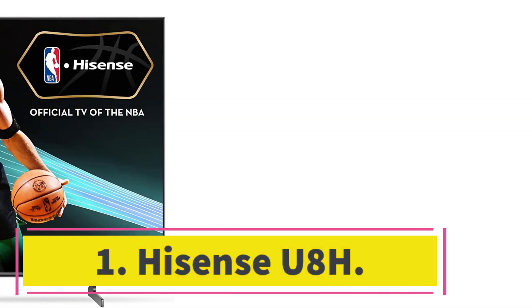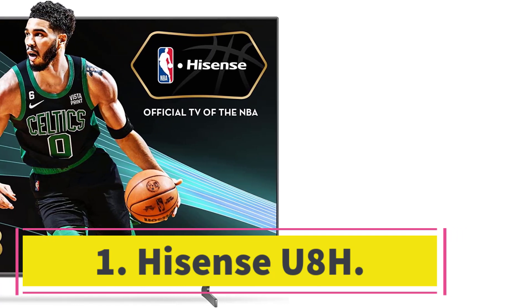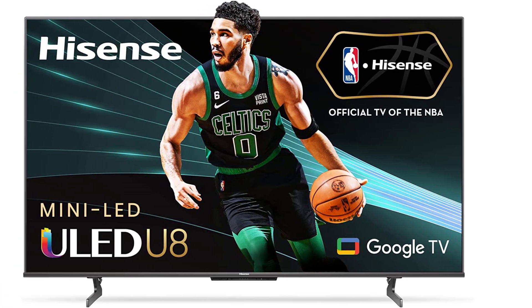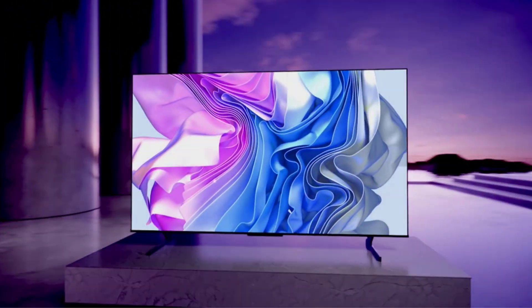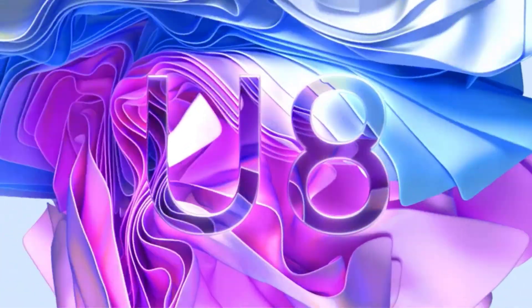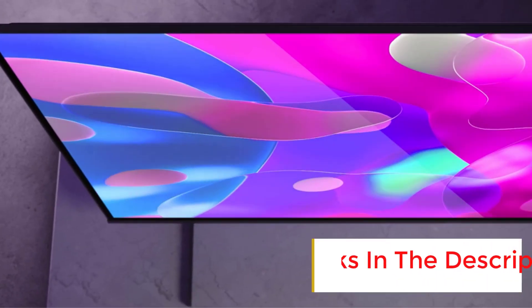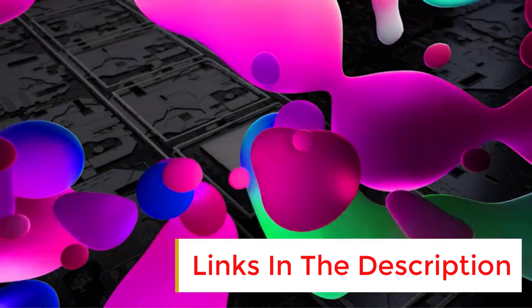Number 1: Hisense U8H. The Hisense U8H is the follow-up to one of our favorite TVs from 2021, the Hisense U8G, and stands alongside the TCL 6 Series as one of the best values. It's reasonably priced, especially if you can find it for its everyday price rather than its higher suggested retail price, plus it offers loads of features and a fantastic picture.